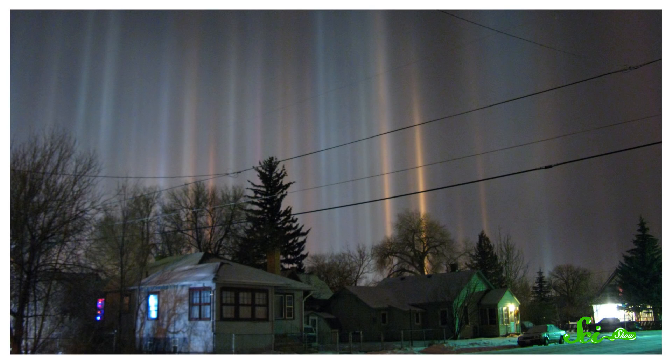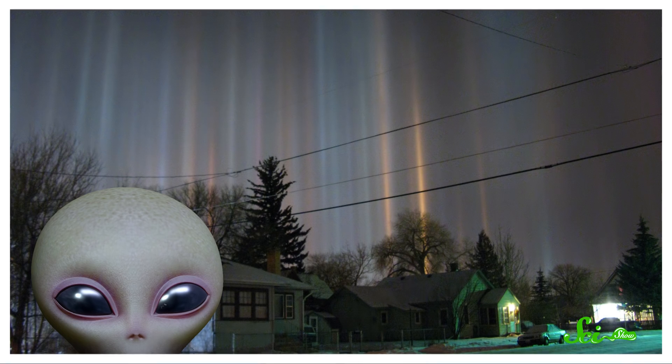So if you see rays of sunlight that seem to be shining from weird places, it's probably just the ice in the air. One thing it's definitely not is an alien abduction beam.